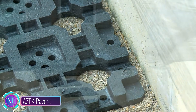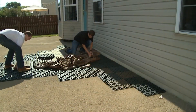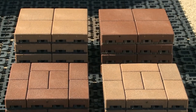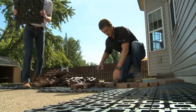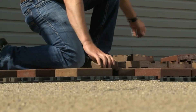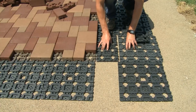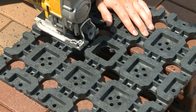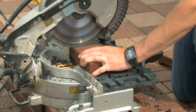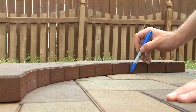Asset pavers represent an environmentally conscious choice in outdoor construction, being crafted from recycled materials like PVC, wood fiber, and additives. Their sustainability is evident with up to 95% recycled content, and they are entirely recyclable. These pavers offer durability, resisting common issues like fading, staining, and cracking while maintaining a lightweight profile that eases installation. Their aesthetic flexibility shines through in a wide array of colors and styles to harmonize with diverse outdoor spaces, and they come with a 25-year warranty for peace of mind.